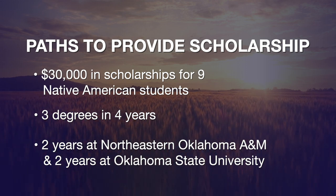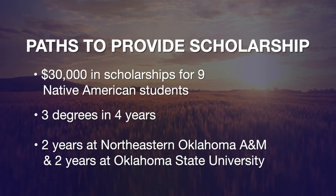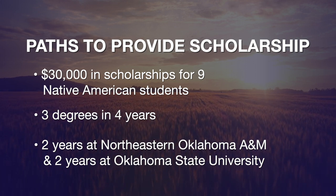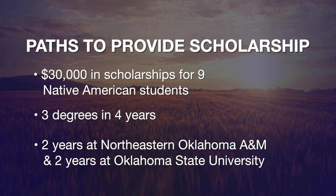Students will go through NEO A&M for two years, do summer internships, and get to work in the brand new greenhouses that NEO has. Then they'll transition to OSU, where over two years they'll take part in research projects in plant and soil sciences and entomology, and graduate in four years with three degrees.